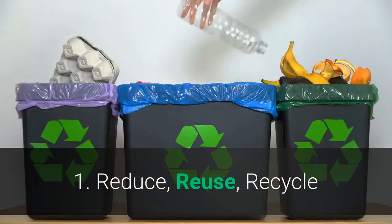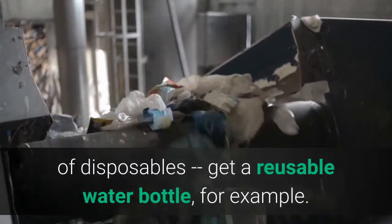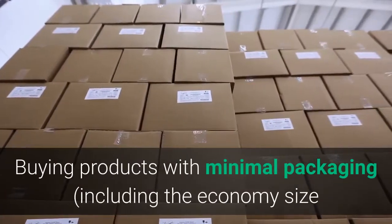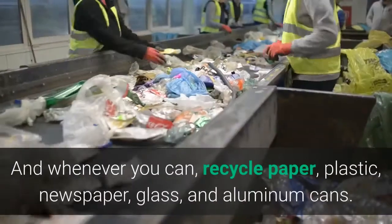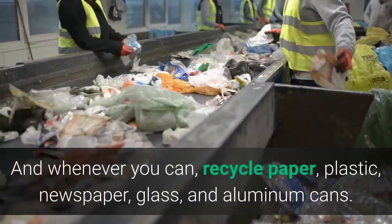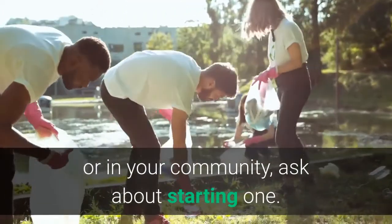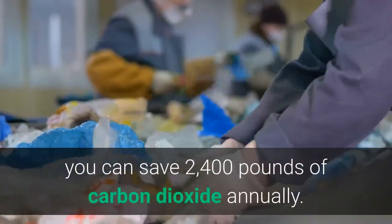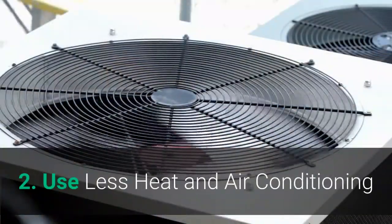One: Reduce, reuse, recycle. Do your part to reduce waste by choosing reusable products instead of disposables — get a reusable water bottle, for example. Buying products with minimal packaging, including the economy size when that makes sense for you, will help to reduce waste. Whenever you can, recycle paper, plastic, newspaper, glass, and aluminum cans. By recycling half of your household waste, you can save 2,400 pounds of carbon dioxide annually.